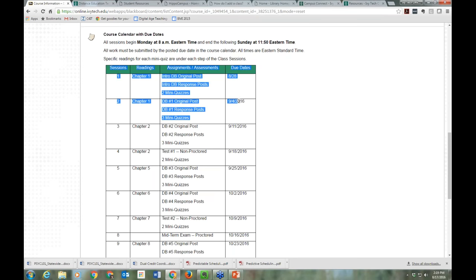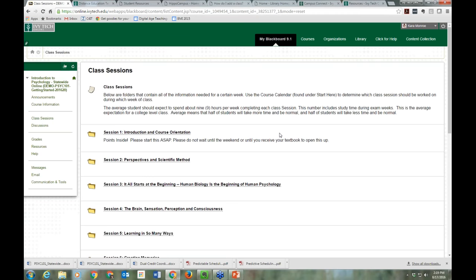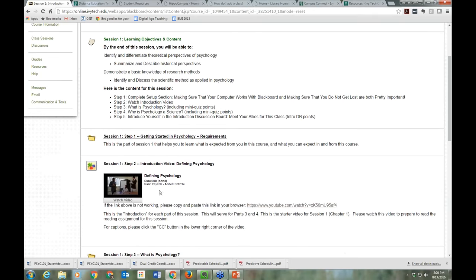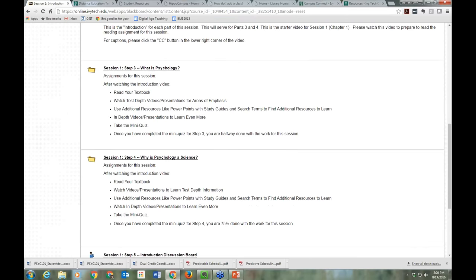Each session on the calendar is tied to a session over in Class Sessions. In Class Sessions I have session one to complete. There's a lot of reading here. The course is laid out in steps — step one: read through the information; step two: watch a video, which also has closed captioning available; step three: take a quiz; step four: additional content and resources. This is probably about an hour per step.